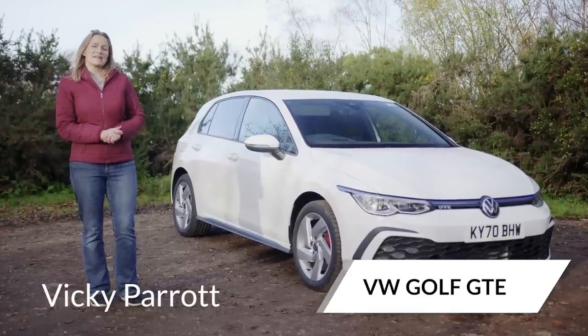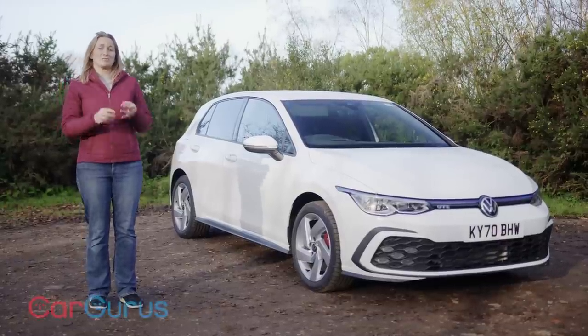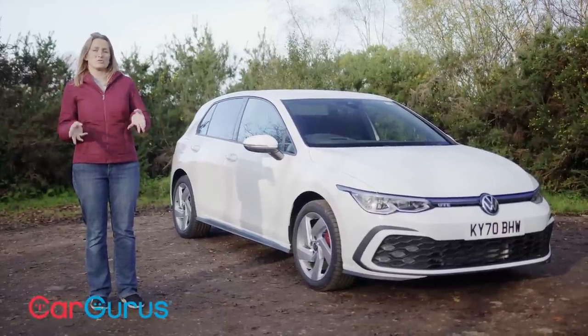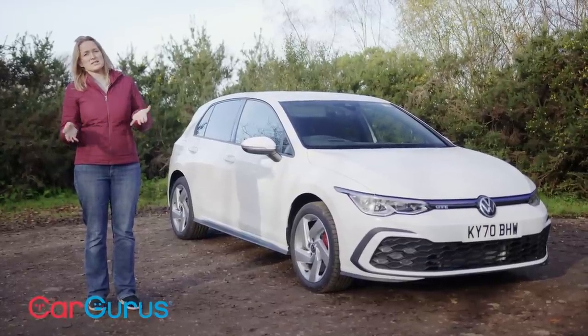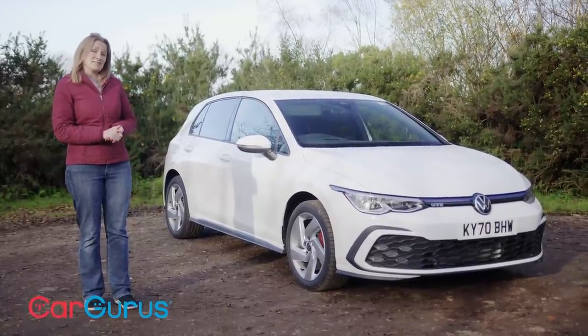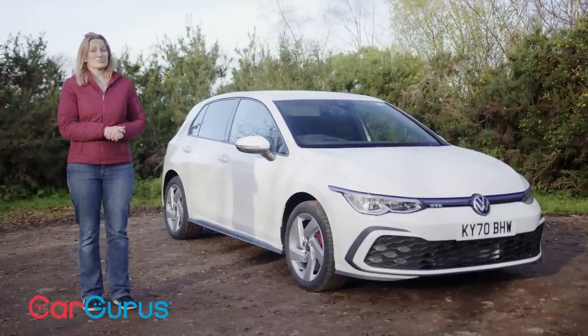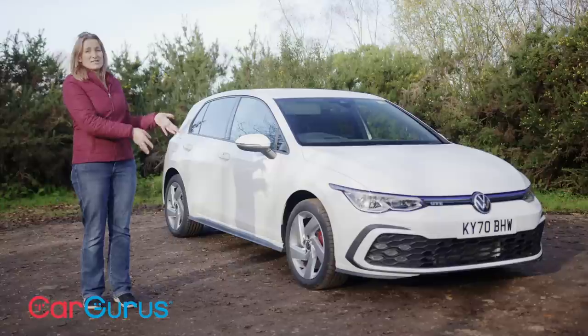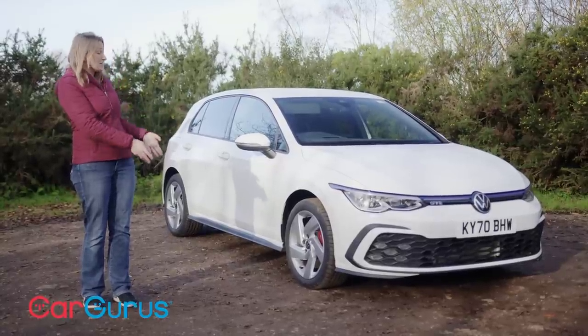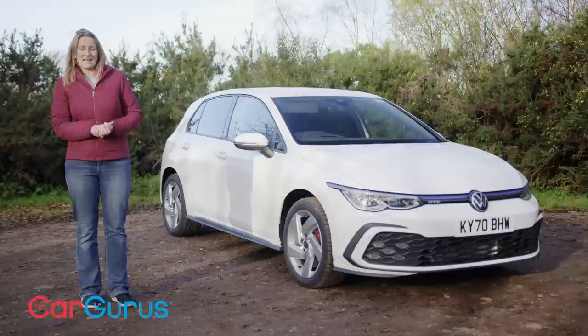If you want all the financial and environmental benefits of pure electric running for short routine journeys, but you don't want to faff about with rapid chargers on long journeys, you're probably looking at one of these. Plug-in hybrids really do seem to offer the best of both worlds with a combination of a petrol engine and an electric motor — and none more so than the Volkswagen Golf GTE.